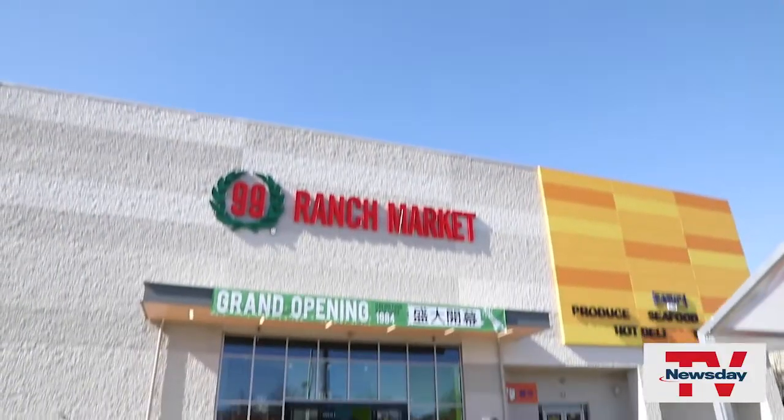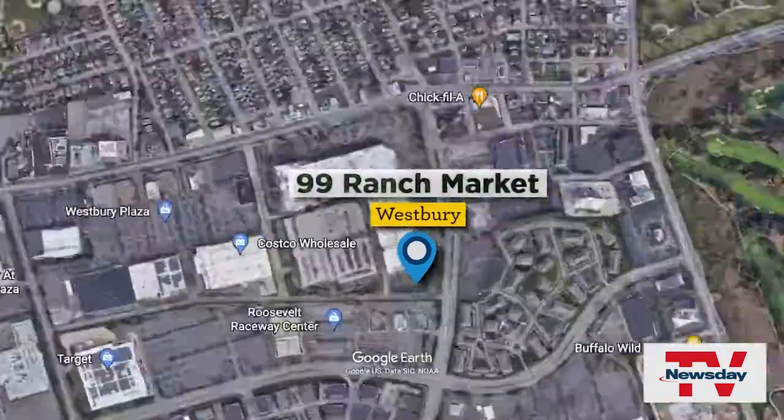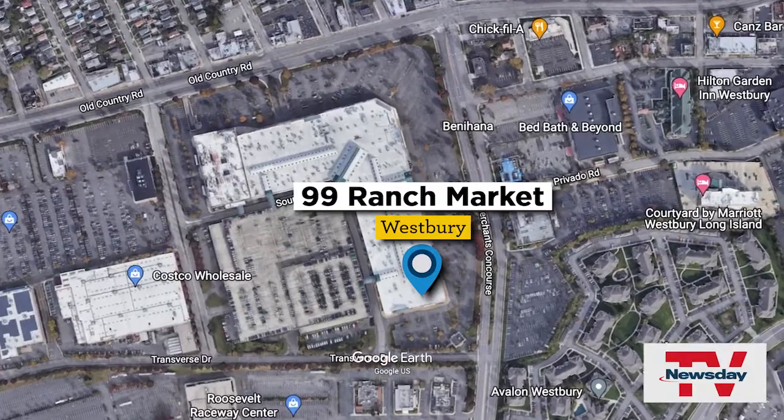Hello, this is Erica Marcus from Newsday, and today we are at the brand new Asian supermarket, 99 Ranch Market in Westbury. It's around the back of what we used to call the mall at the source, but is now called Samania, New York.